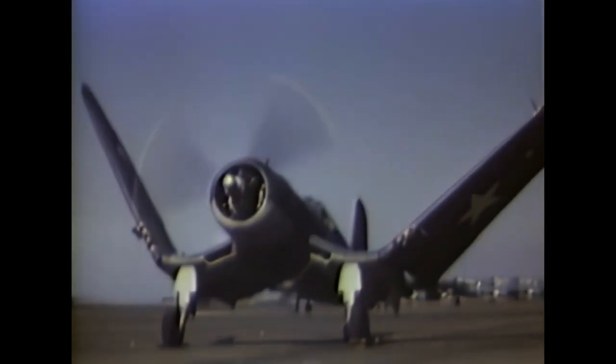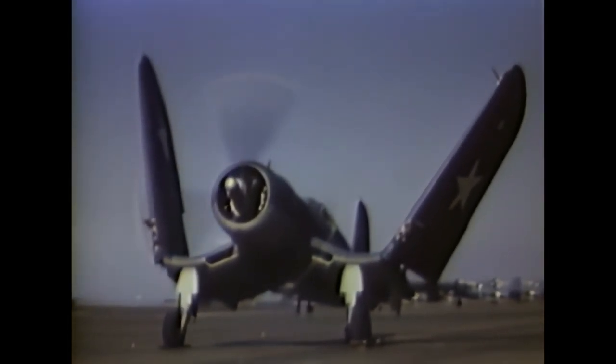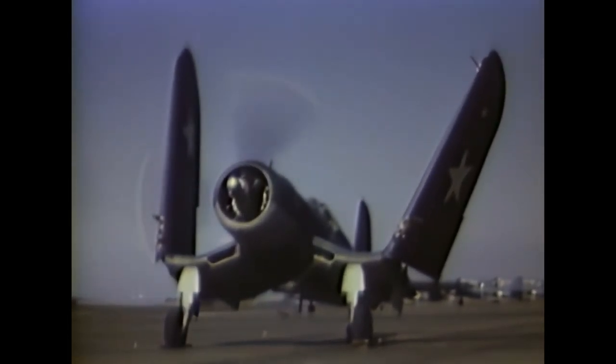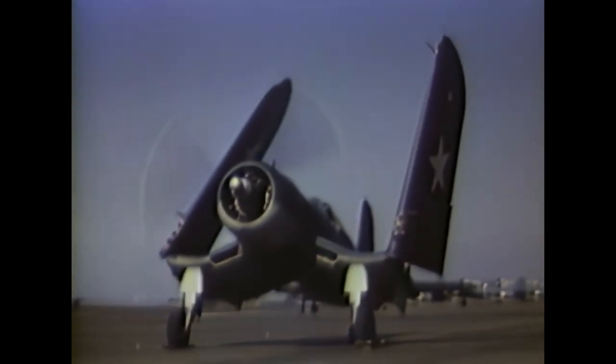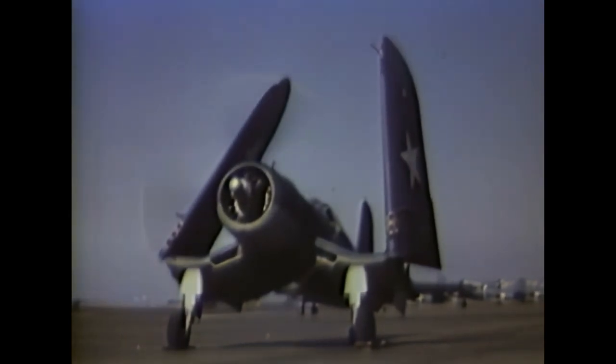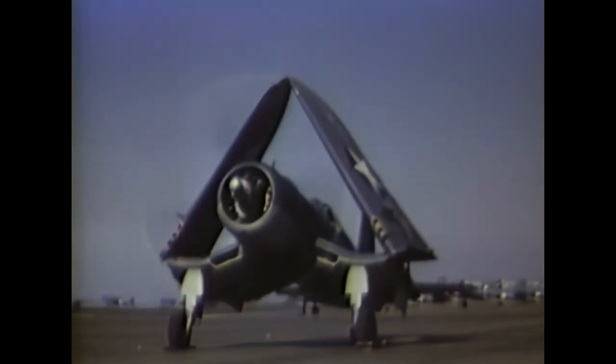The unique gull-wing design was a logical choice, as it kept the landing gear short to withstand the sometimes harsh carrier landings, but still raised the fuselage so a large propeller could be installed to make use of the powerful engine. This type of wing was more difficult to manufacture, but it was considered worthy, as it brought many positives.